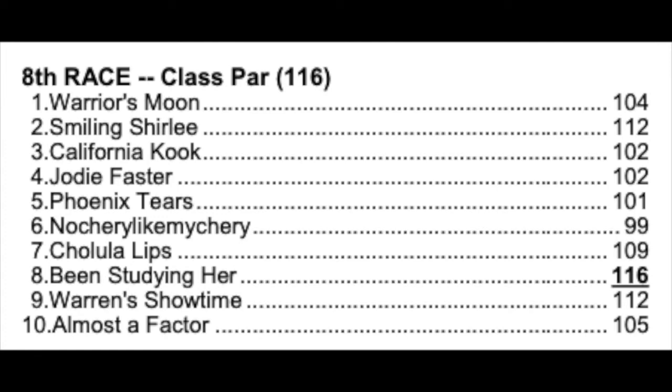Now we're going to look at the fast figs in this race. The fast figs are a combination class rating and speed rating all rolled into one number. Been Studying Her has a 116 — that's a four-point edge over Smilin' Shirley and Warren Showtime, who both have 112s. So those are the leading horses on numbers.